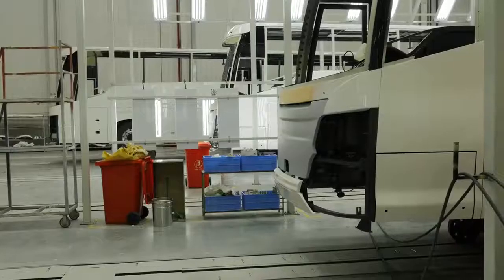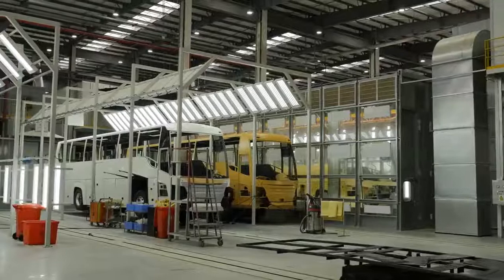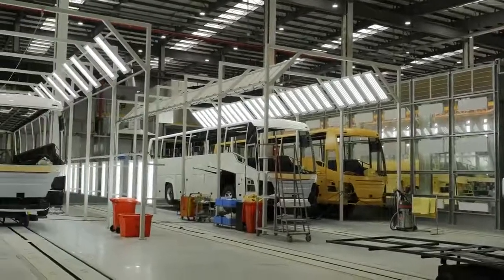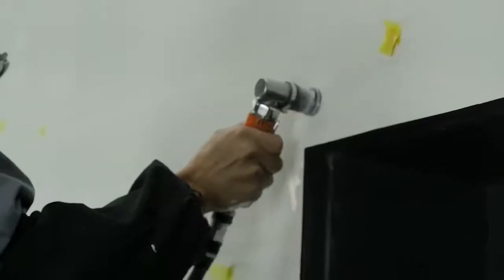The biggest improvement we have here is the new paint facility, which is exclusive now for the Scania products. With this new state-of-the-art facility, we will be able to reduce the number of deviations that we find on the buses. We will manage that within the paint workshop, so we don't need to do the work offline or later in the process.